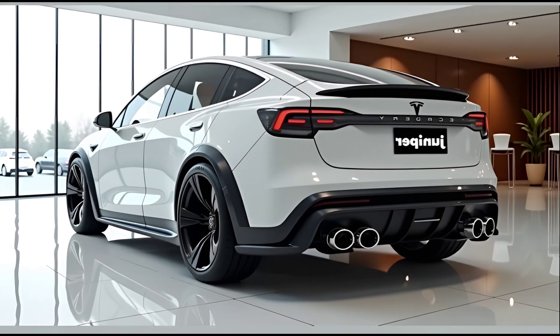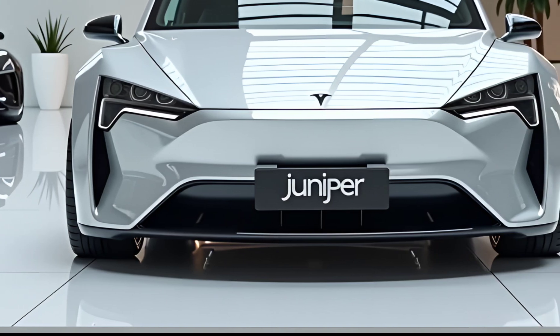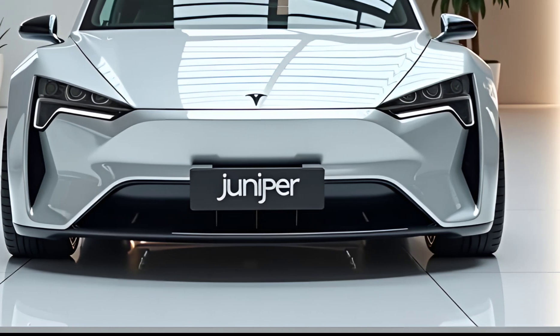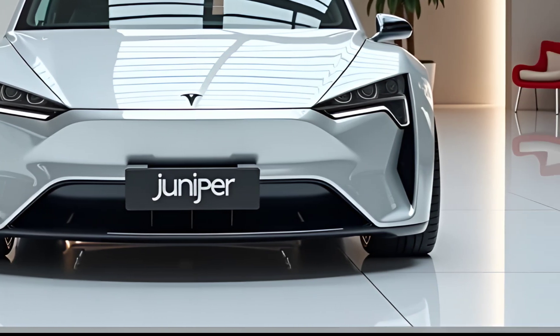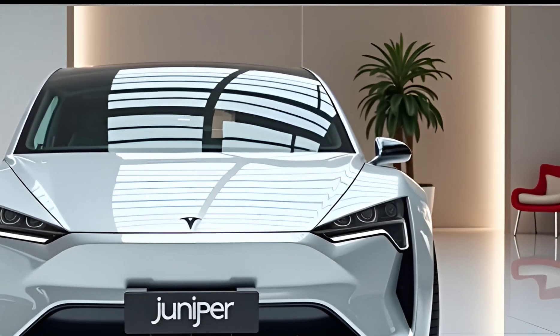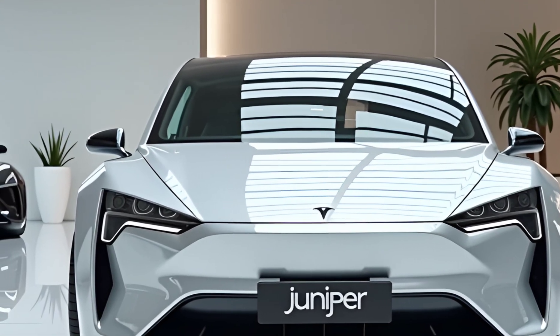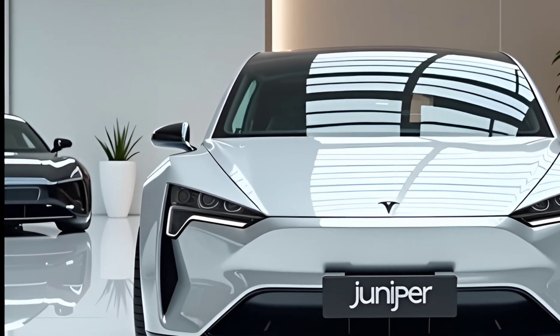For those looking to personalize their Model Y Juniper, Tesla offers various customization options. Buyers can choose from different wheel designs, interior color themes, and even an optional performance package that includes sportier suspension tuning and higher top-speed capability. Tesla's software-driven customization also allows owners to tweak driving dynamics through different driving modes, adjusting acceleration response and regenerative braking levels based on personal preference.